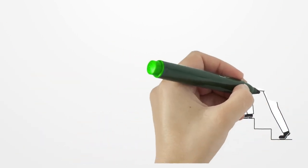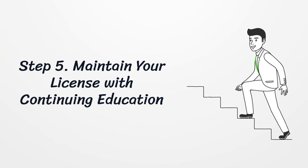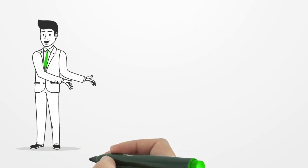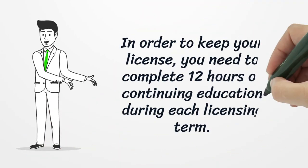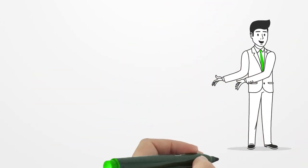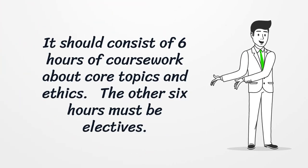Step 5: Maintain your license with continuing education. In order to keep your license, you need to complete 12 hours of continuing education during each licensing term. It should consist of 6 hours of coursework about core topics and ethics, and the other 6 hours must be electives.